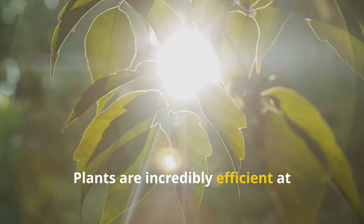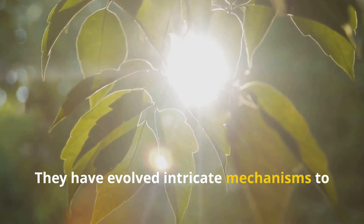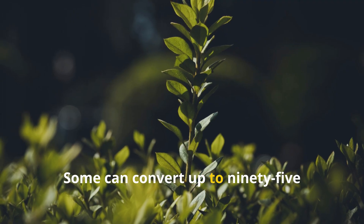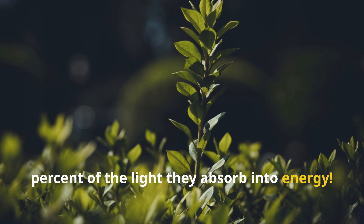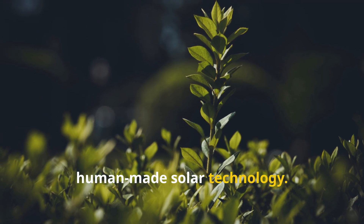Plants are incredibly efficient at capturing sunlight. They have evolved intricate mechanisms to maximize their energy intake. Some can convert up to 95% of the light they absorb into energy — an efficiency unmatched by any human-made solar technology.